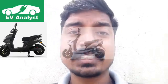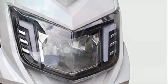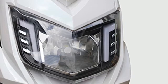Talking about its design and specifications, the Deco Electro Neo has a digital instrument cluster showing battery level, odometer, and riding range. It also has an LED headlamp with LED DRL, a central locking system, a mobile charging port, and telescopic forks at the front.